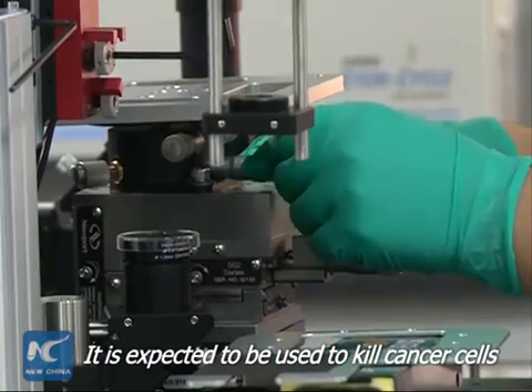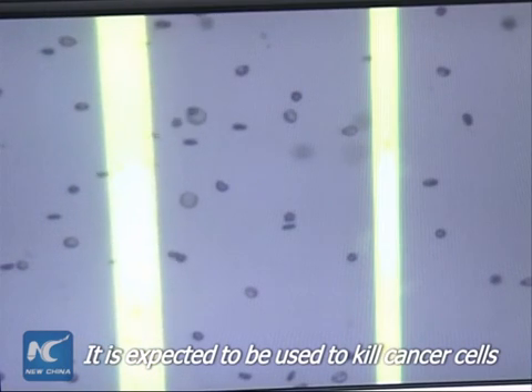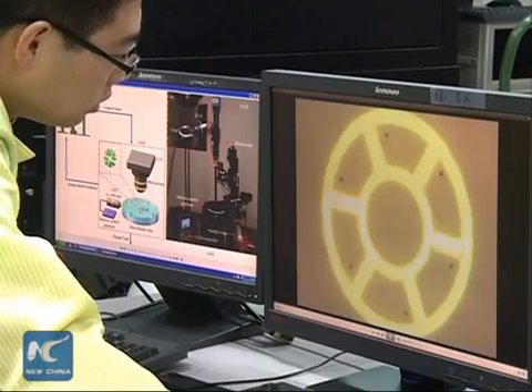Scientists expect the tiny robot to be applied in the human body in the future to perform functions such as killing cancer cells. The bacteria are self-supported by obtaining nutrients and therefore the power of movement in the human body.